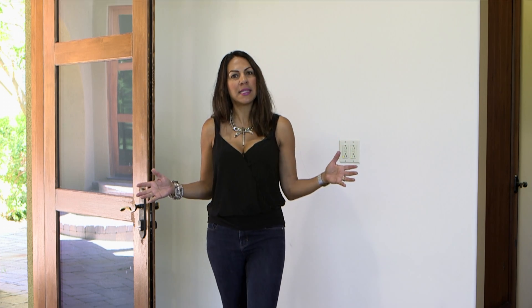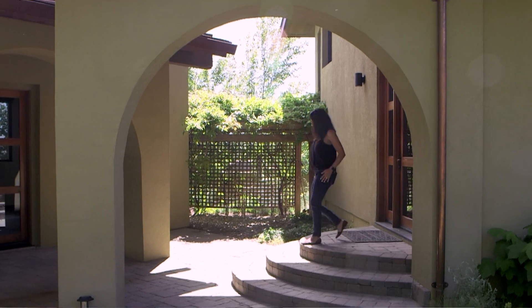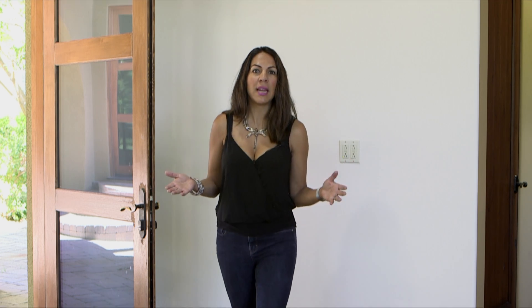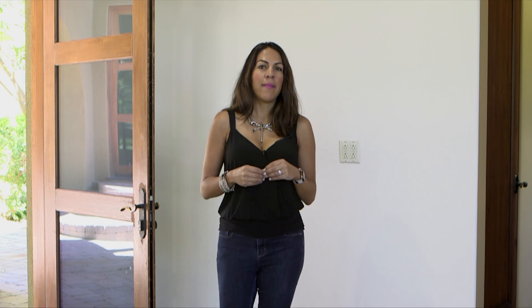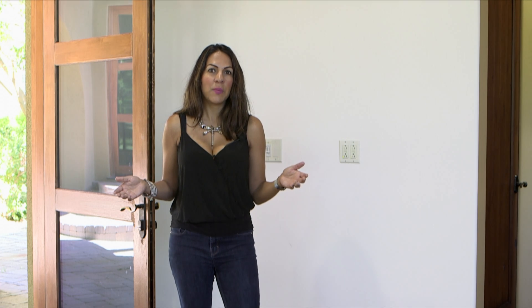Here we are in the casita. This is 800 square feet of living space — it's detached from the main house, but there is a breezeway that connects them. This is really a multi-use area. You could do an art gallery, pottery — you've even got a sink with a hot plate, a refrigerator, and a microwave. There are many uses for this space.